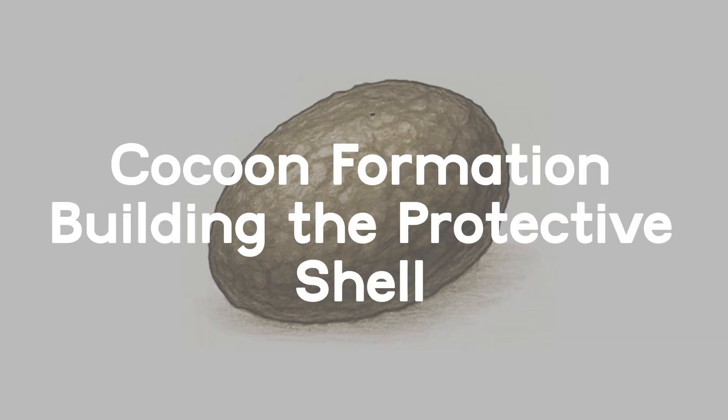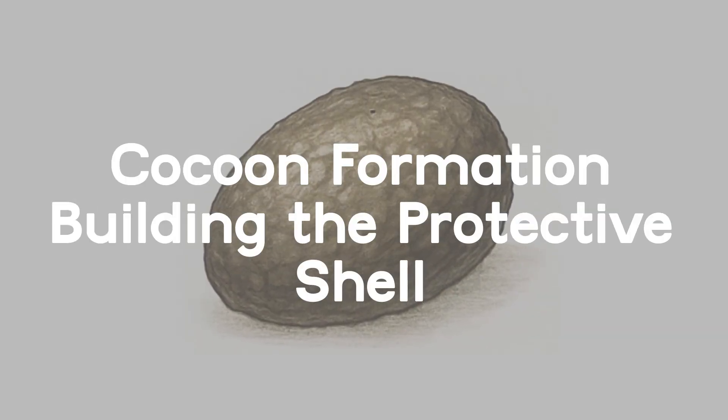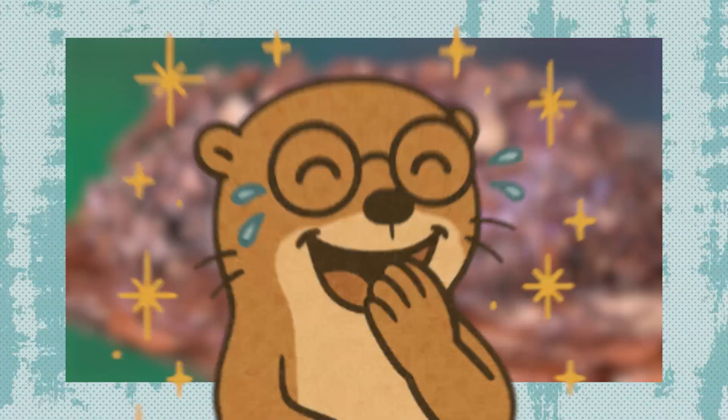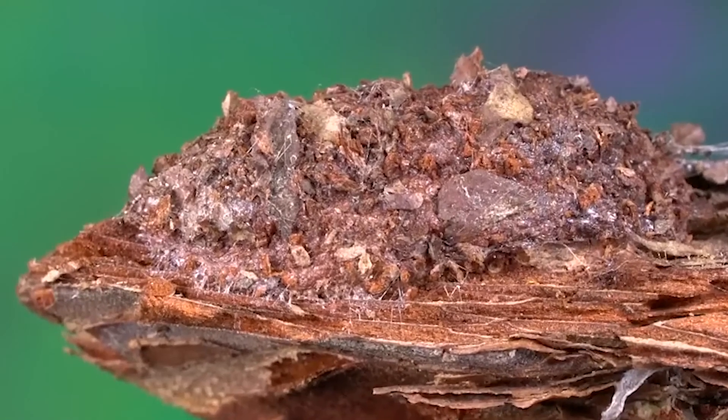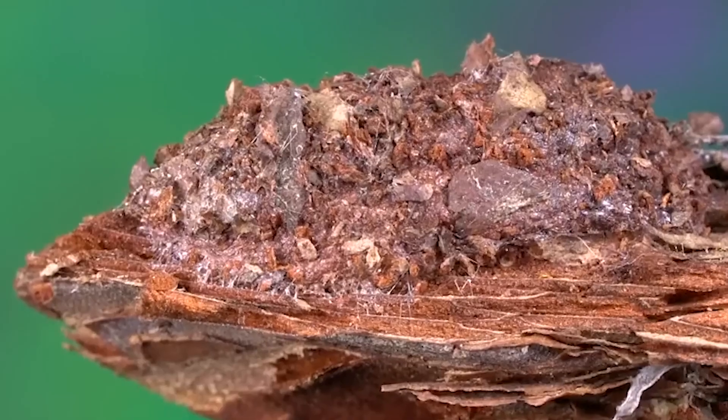Cocoon Formation: building the protective shell. Using silk secreted from its body, the caterpillar constructs a tough, protective cocoon around itself. This step is critical — the cocoon shields the vulnerable insect from weather and predators during the transformation.